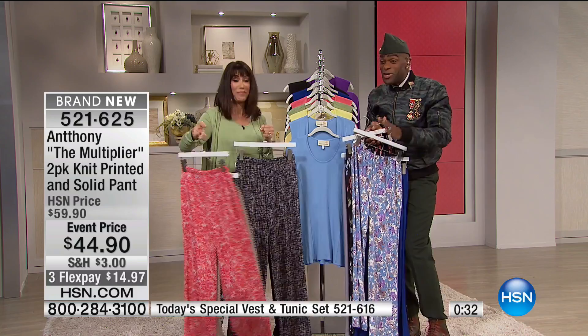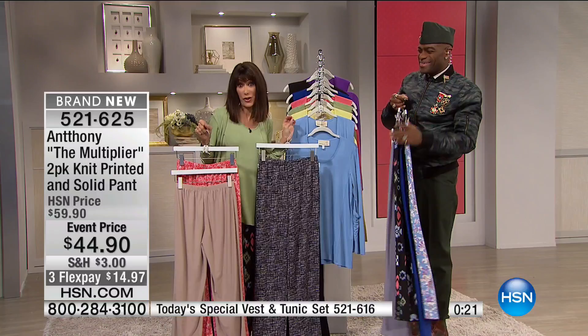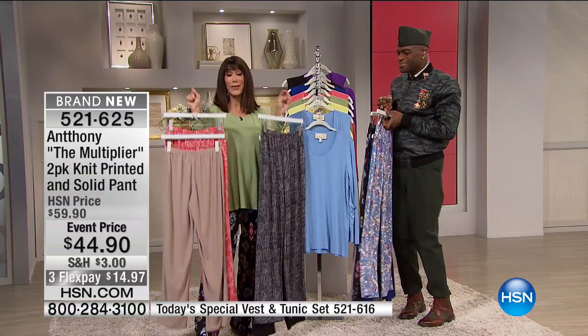We just had a fit session today and were still working on this pant — it's one of those classics you just can't lose. Anthony, I adore you — thank you for having me. The man will be back at 8 AM with more surprises, because we never know what he's going to wear. Coming back with even more of our 24-hour clearance event — stay tuned.